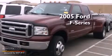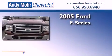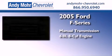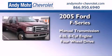This is a 2005 Ford F-Series. This truck has a manual transmission, a 6.0-liter V8, and the added safety and control of four-wheel drive.